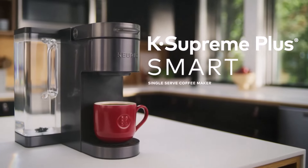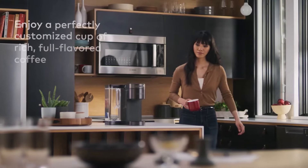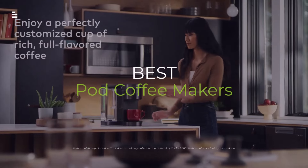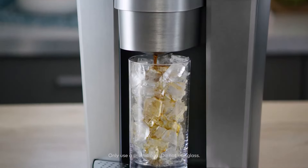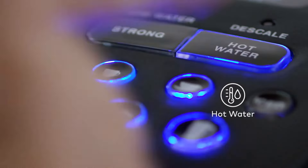Tired of messy coffee mornings? Join us as we review the top pod coffee makers of 2024. Discover the perfect machine for a hassle-free, delicious cup of coffee every time.